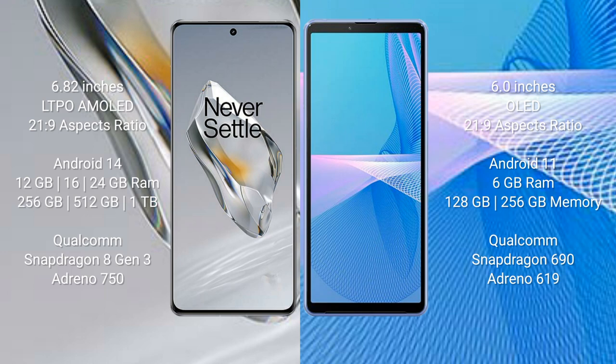The OnePlus 12 offers 256GB or 512GB internal storage with the Qualcomm Snapdragon 8 Gen 3 processor and Adreno 750 GPU. The Sony Xperia 10 Mark 3 comes with 6GB RAM and 128GB or 256GB internal storage, with the Qualcomm Snapdragon 690 processor and Adreno 619 GPU.